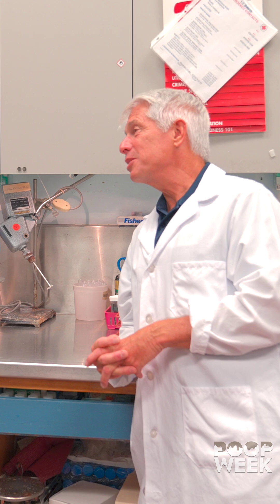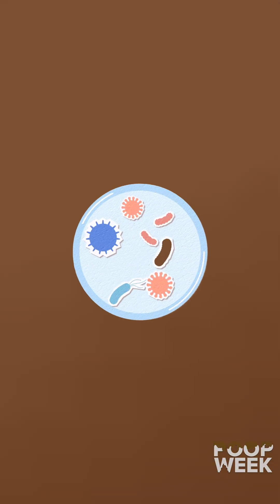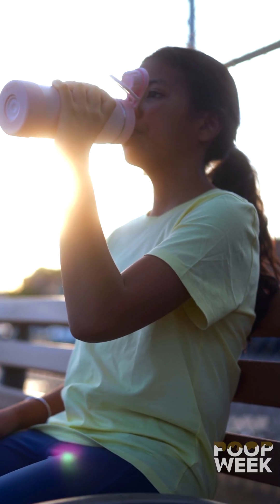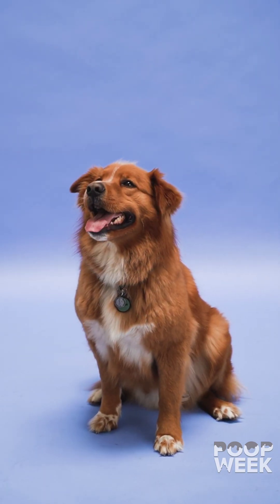Why is it that you test poop? Because a lot of stages of parasites can be found — infections, parasites that could get into humans, and there are also health effects on some of the animals.